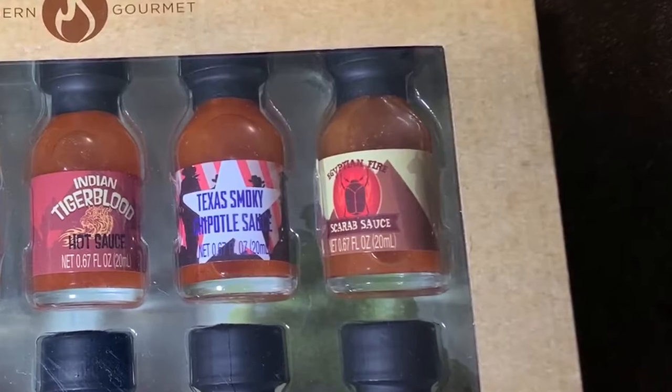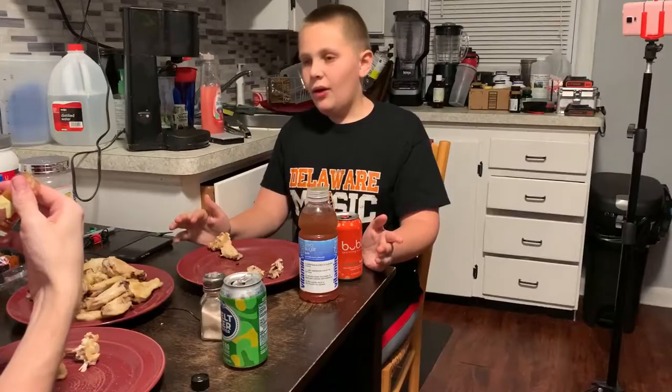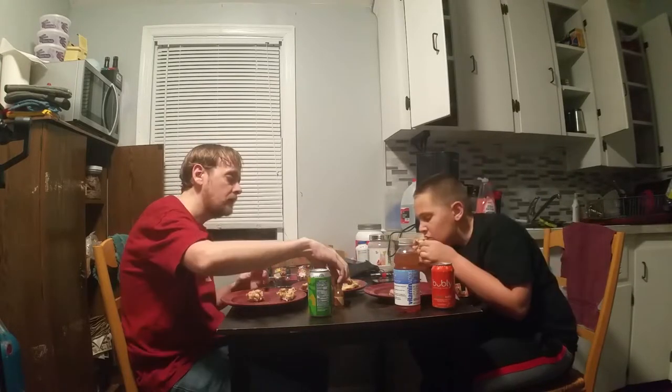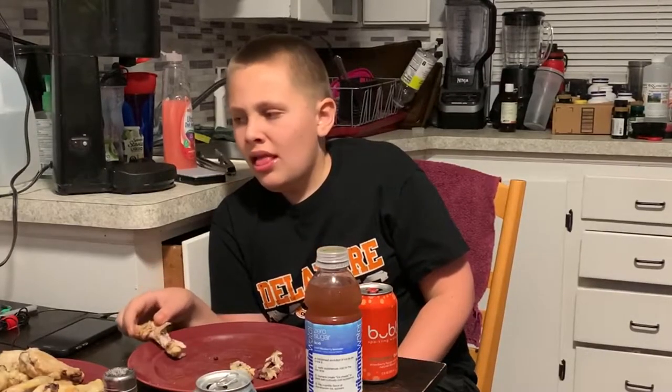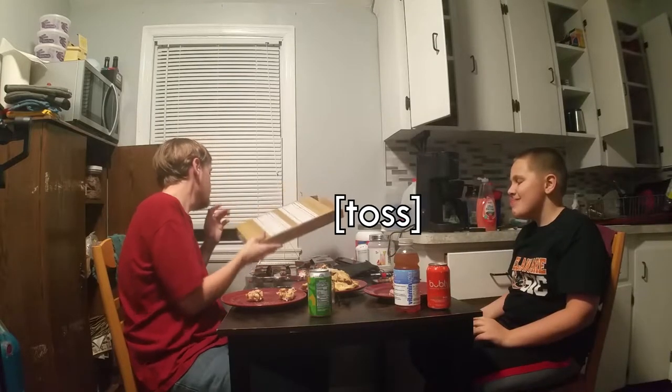Egyptian Fire Scarab Sauce — now with more scarabs. A scarab is a bug, by the way, but it's just a joke; there's no real scarabs. Those scarabs were hard in the making of these around-the-world hot sauces. I put a tiny bit. Egyptian Fire Scarab — not a very good flavor. Hawaiian Lava Flow Hot Sauce — it smells good. See how evil it tastes.